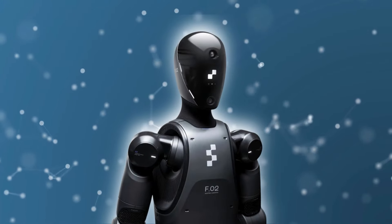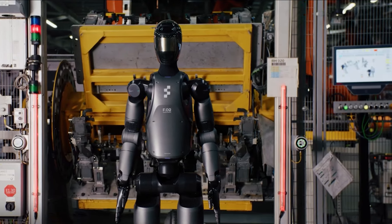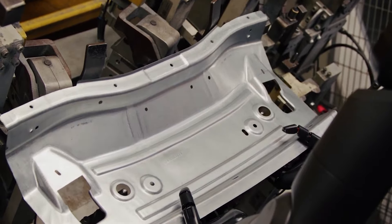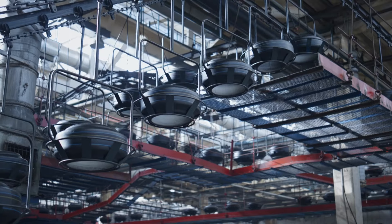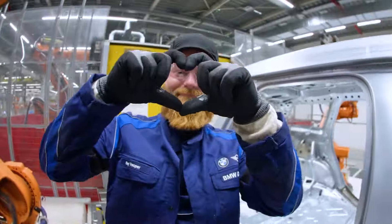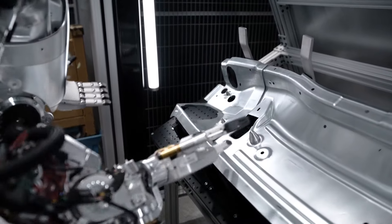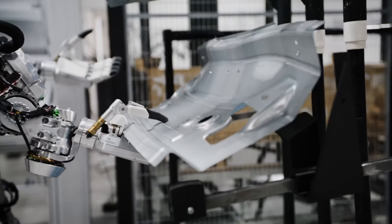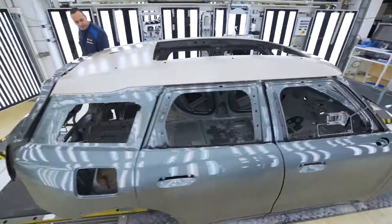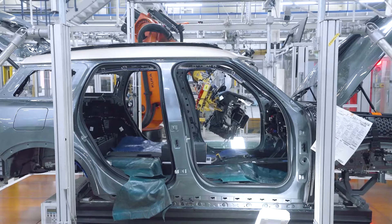Figure Zero Two has already been put to the test in real-world settings. At BMW Manufacturing, it demonstrated its ability to autonomously perform AI data collection and training tasks, highlighting its potential to enhance productivity in industrial applications. In an automotive factory, it can handle the assembly of parts, ensuring accuracy and reducing strain on human workers. The successful trials at BMW are part of Figure AI's broader strategy to deploy humanoid robots in real-world scenarios — not to replace human labor, but to enhance human-robot collaboration for greater efficiency and innovation.